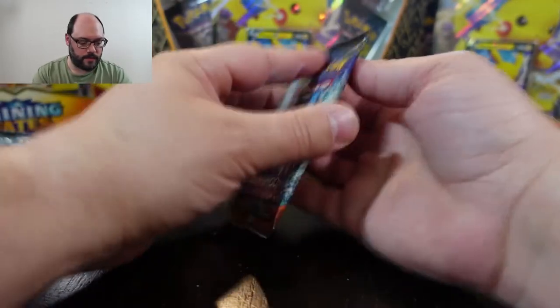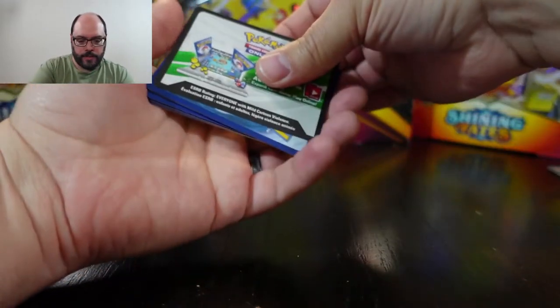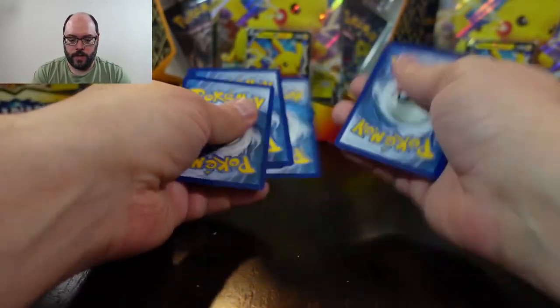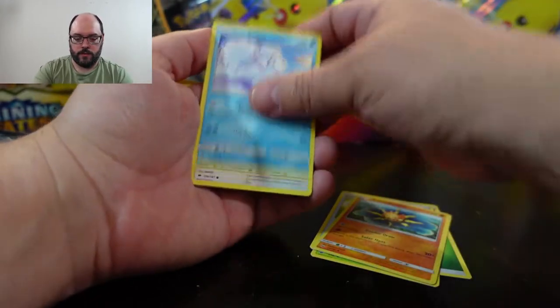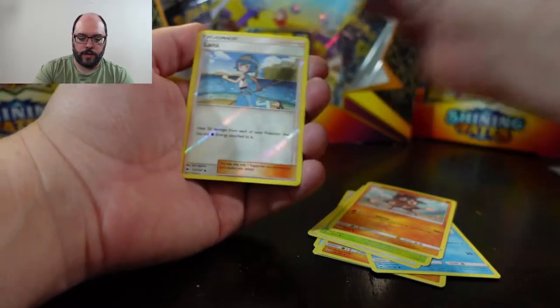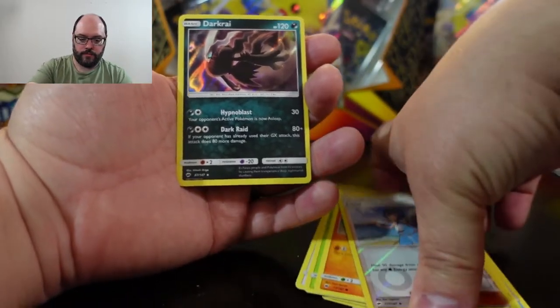Onward to a bunch of Sun and Moon stuff, starting with two Burning Shadows packs. Burning Shadows is fun — that's a set I'm already working on. Golly, it's going to take forever to organize all these cards; there are so many different ones it's going to be crazy to go through and add to my collection. I'm going to utilize all of my binders for this one. A Lana for the reverse and a Darkrai for my rare.